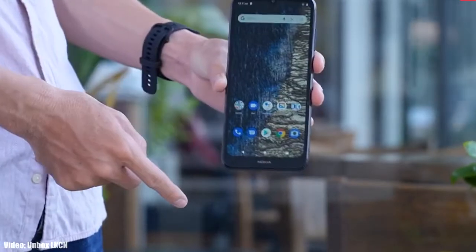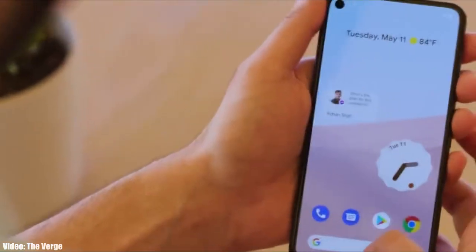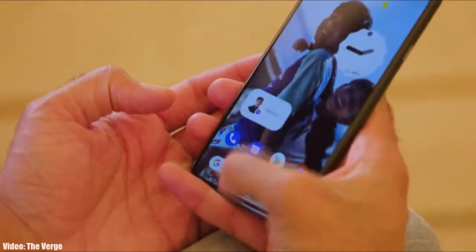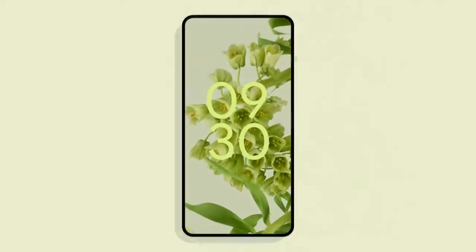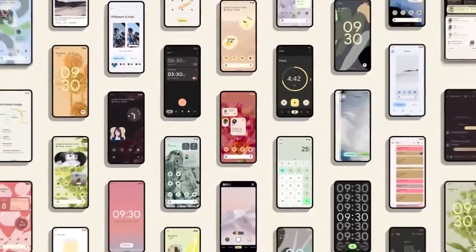Google has released the Android 12 Beta 1 a few weeks ago and Beta 2 a few days ago, showing the first look at Android 12 and the features it brings. It's still in beta stages, so before the stable Android 12 release, let's take a look at the Nokia smartphones that are expected to get the Android 12 update.